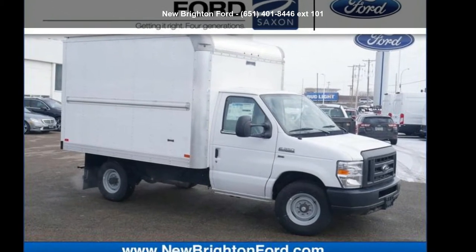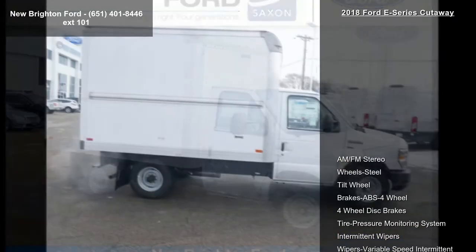Presenting the Ford 2018 E-Series Cutaway. This may be the set of wheels you've been looking for.